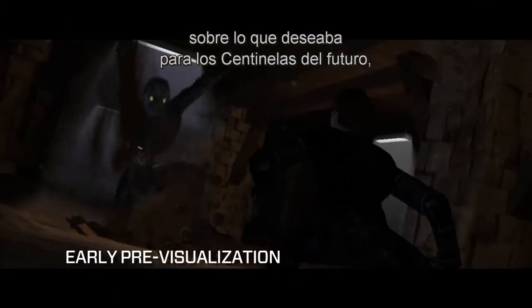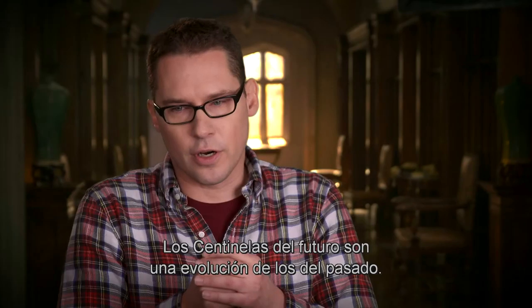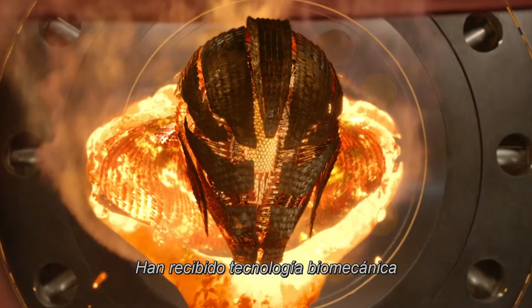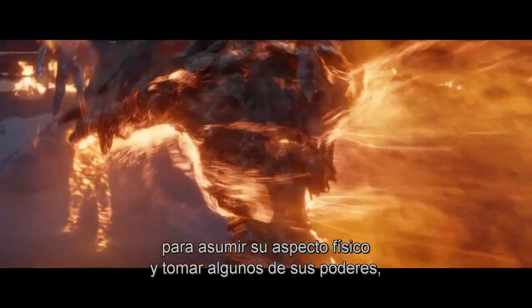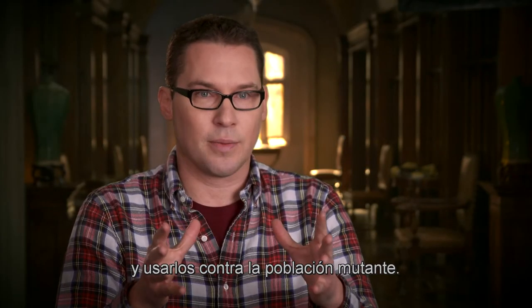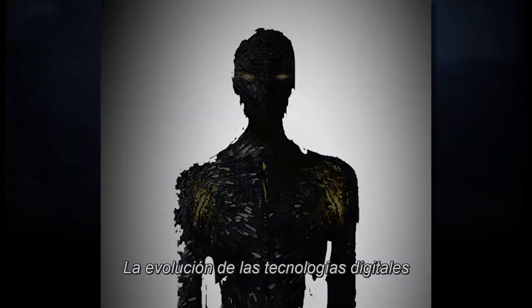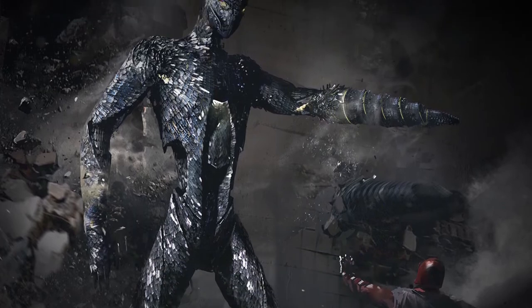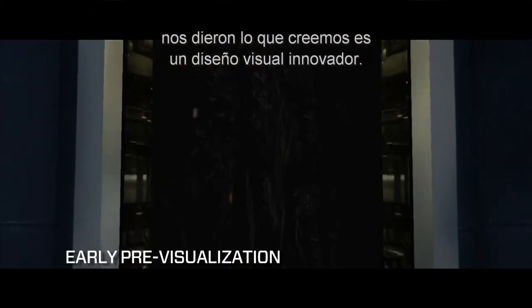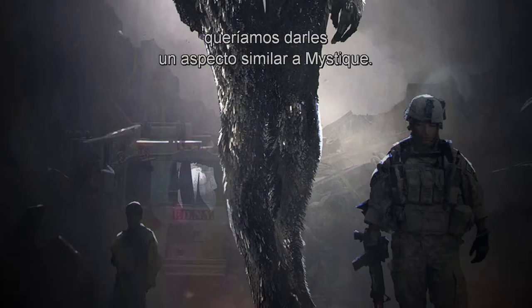Bryan was really specific about what he wanted the future Sentinels to do and how he wanted them to evolve and fight and be almost unbeatable. The Sentinels of the future are an evolution from the Sentinels of the past. They have been imbued with biomechanical technology to transform and adapt to other mutants — to take on their physicality, take some of their powers, and utilize them against the mutant population. And there are thousands and thousands of them on the hunt for mutants at all times. The evolution in digital technologies and terrific artistry from our animators and designers brought us to what I think is a groundbreaking visual design. The future Sentinels are very sleek and because they're based on Mystique's DNA, we wanted to give them aspects like Mystique — almost feminine.